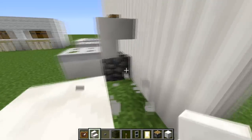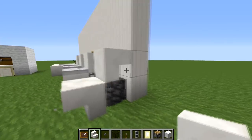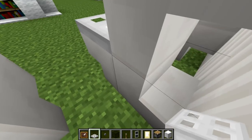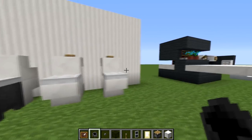Here are some toilet designs. You can use a stair with maybe cobblestone behind it, and then a stair like that — put a trapdoor on top. These are different ideas, so you could put a stair at the back instead of cobblestone, or you could even use a cauldron on there.